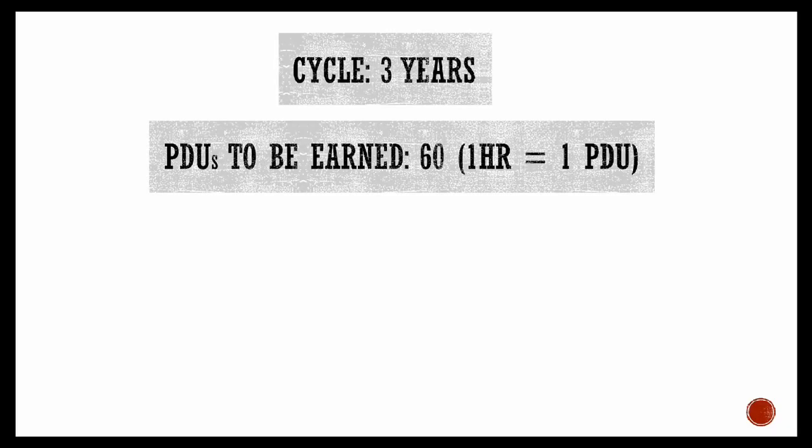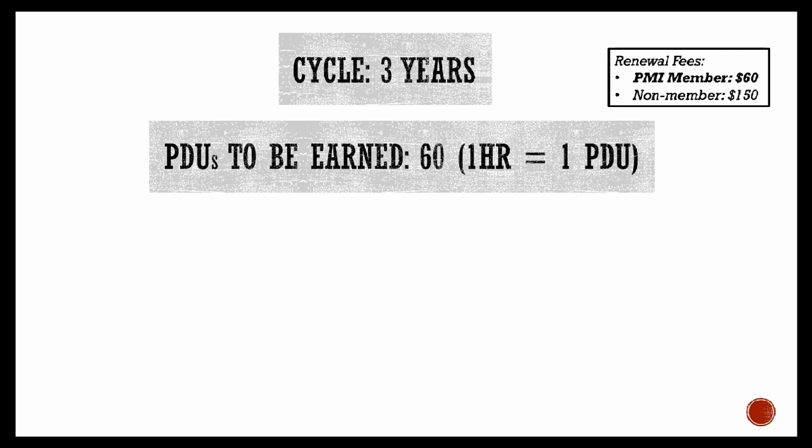So how does the renewal process of PMP work? The cycle is every three years, and the total number of PDUs or professional development units you need to accrue over these three years is 60. The counting of the three years starts from the day you have successfully passed your PMP exam. One hour of engagement is equal to one PDU.